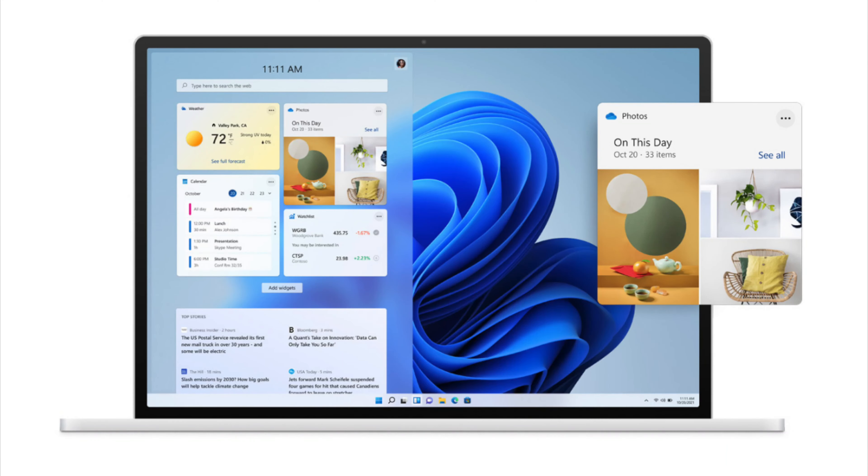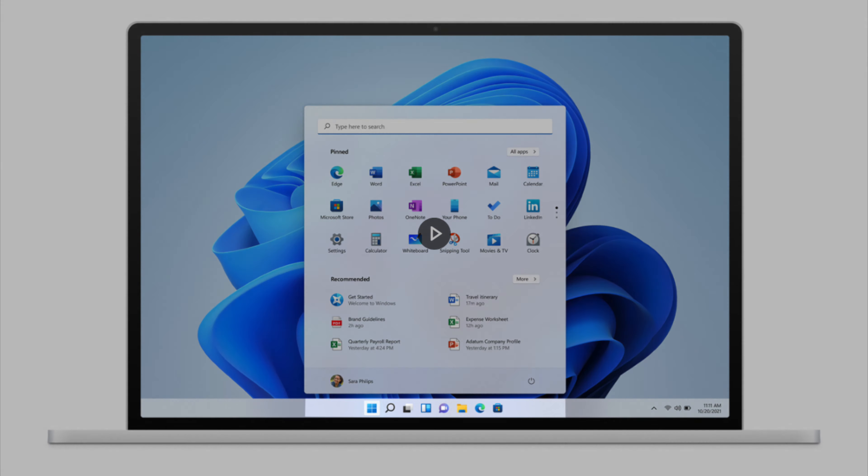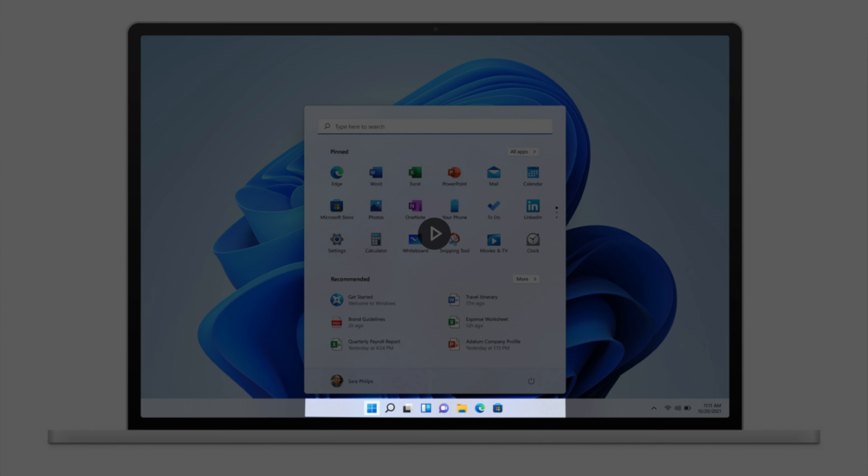The first big change is the look and the feel of Windows 11. It feels more Mac-like — it's got rounded corners to the windows and pastel-like colours. But I think the biggest change about the look and feel is the start menu. For so many years we've been used to the start menu being on the left-hand side of the screen, but with Windows 11 it's bang in the centre, just like Apple Macs. I think this is going to take a little bit of getting used to.